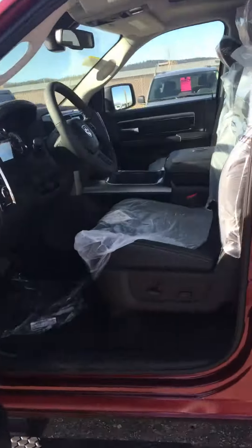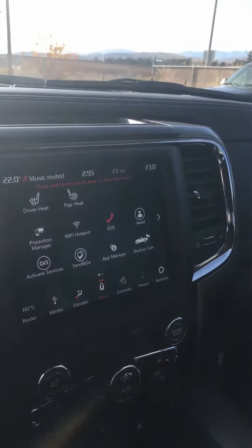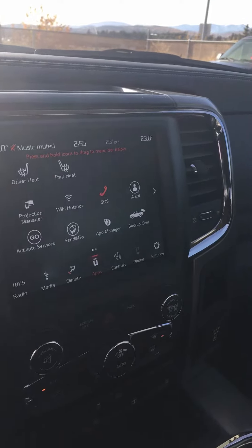Just gonna come inside for a second. All the regular Sport features: you got your sunroof, leather seats, power adjust, tilt steering, and you've got the next generation Uconnect system right there.